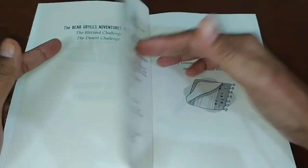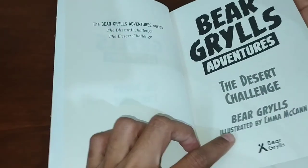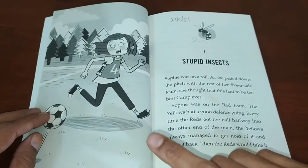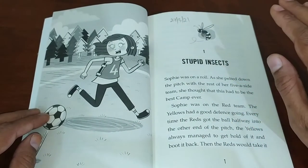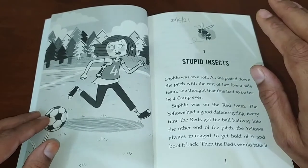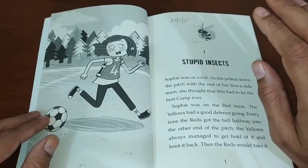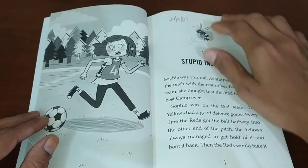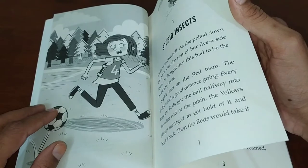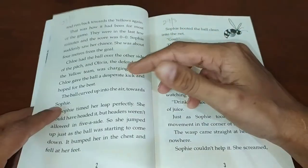Sophie is our girl who has enrolled herself into the wildlife camp. She is afraid of every insect — wasps, crickets, caterpillars, worms, beetles, and other buzzing insects — as well as reptiles like snakes and other slithering things. Everything she doesn't like to be around.